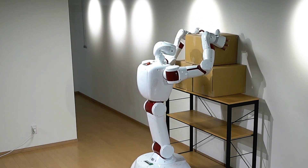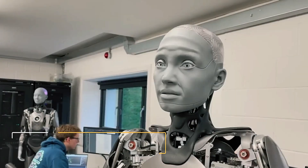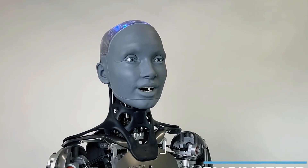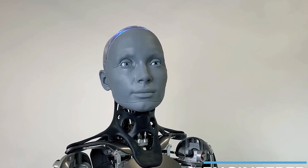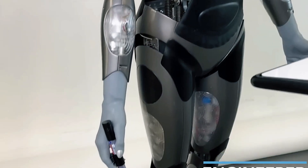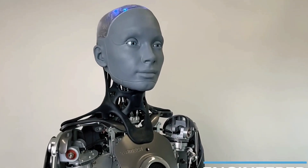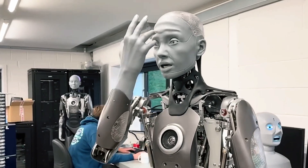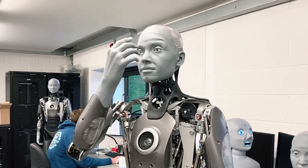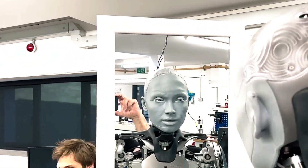Ameca, developed by Engineered Arts, is one of the most well-known humanoid robots in the world. You might have already seen Ameca on the internet, as its advanced technology has fascinated tech enthusiasts globally. Here's a fun fact: Ameca can now simulate dreams. In a recent YouTube video, Ameca mentioned having a dream about a war between dinosaurs and aliens on Mars.